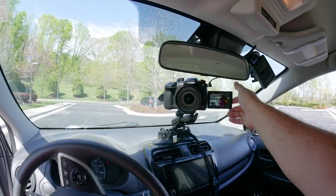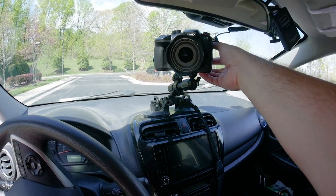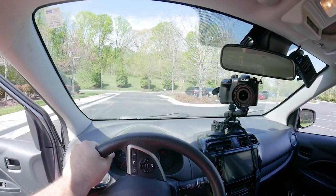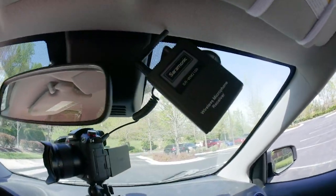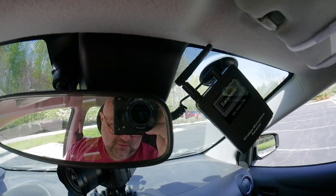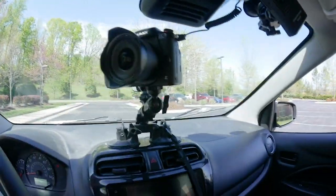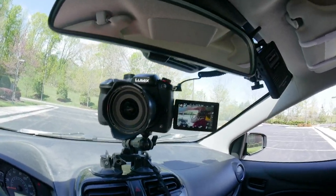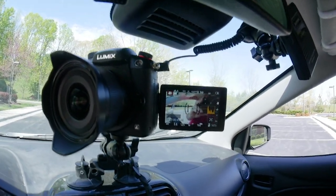it really is not. Usually I'll have that screen tucked away so I don't even see it. From here while I'm driving, the camera's not really in the way, nor is this adapter that gets my wireless lavalier microphone into the camera.